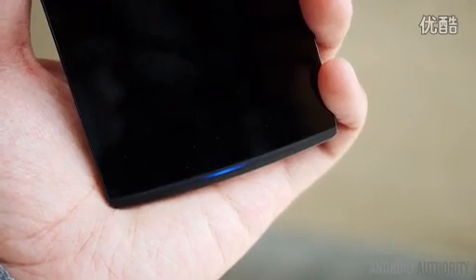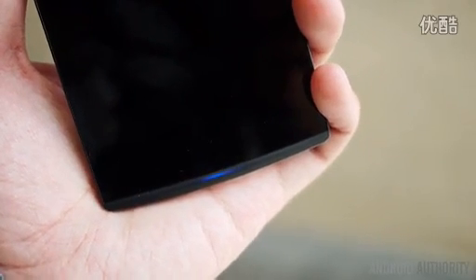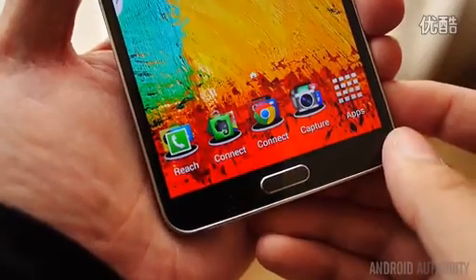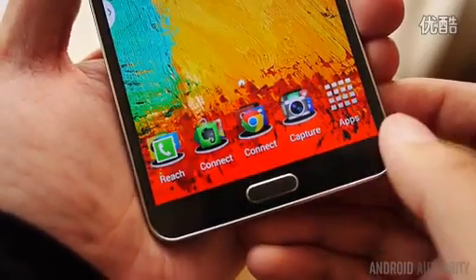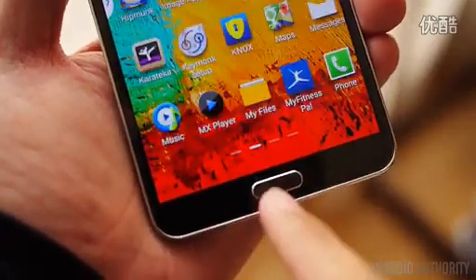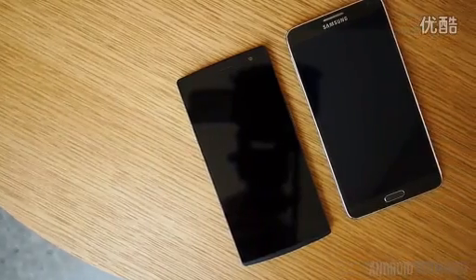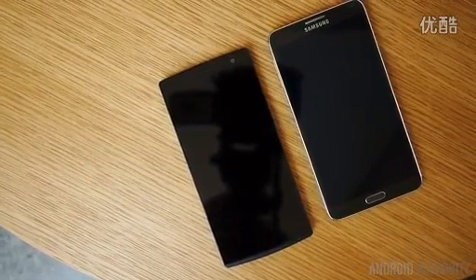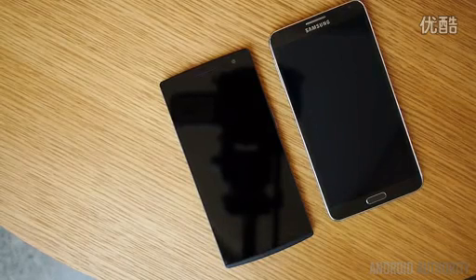The front of the Find 7 is all black with no logos or physical buttons to draw attention from that large screen. The Note 3, in contrast, features Samsung's trademark button setup with home flanked by back and menu. In terms of dimensions, the Find 7 is about a millimeter taller than Samsung's flagship but is also noticeably narrower, which makes it a bit easier to hold in the hand. The Note 3 is almost a millimeter thinner than the Find 7.